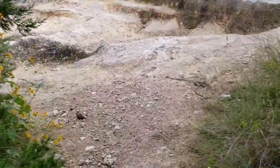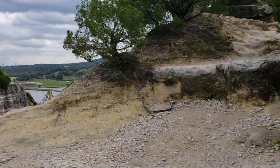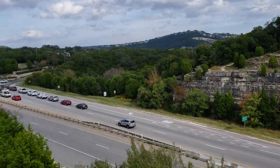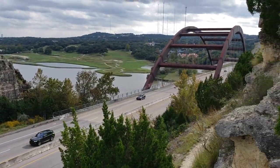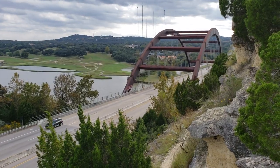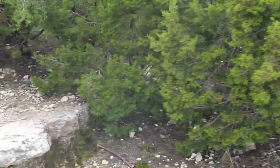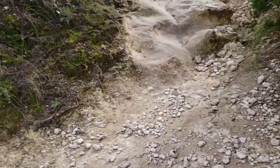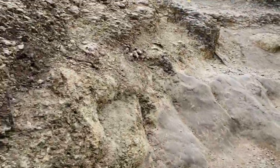Almost to the top. There's a little view there. I'm totally out of breath now. That was the first big step I had to use my hands.